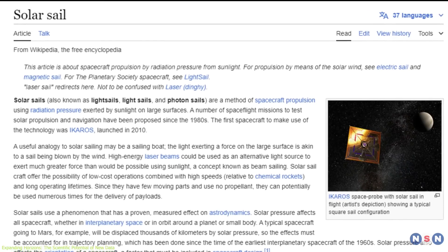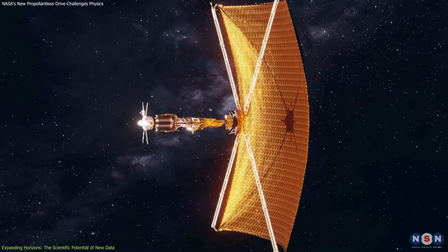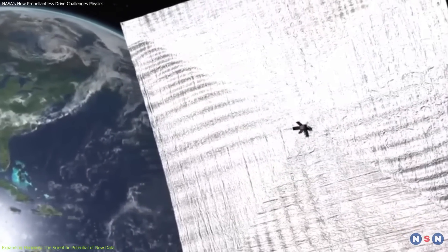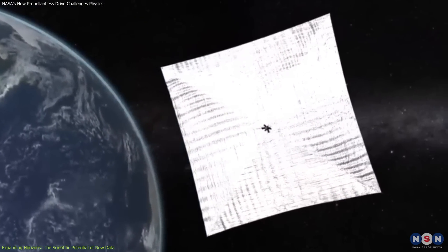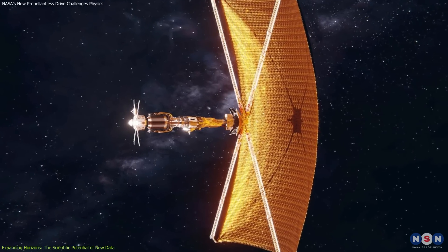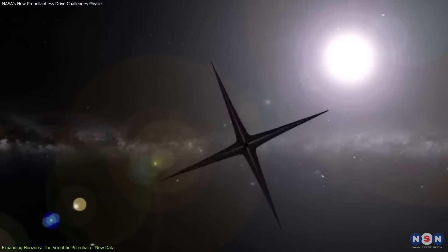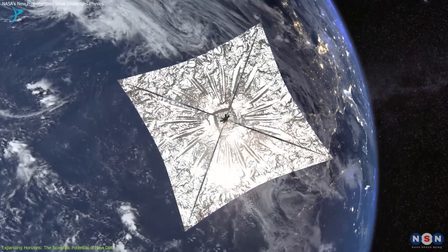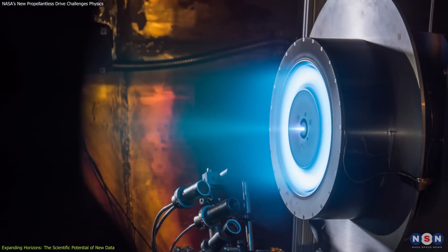Solar sails represent yet another innovative approach, harnessing the momentum of sunlight to propel spacecraft. This method offers the advantage of requiring no propellant, potentially enabling indefinite missions, as long as the spacecraft remains structurally sound and can continue to capture solar photons. However, the technology currently produces only minimal thrust, suitable primarily for small, uncrewed spacecraft on specific types of missions.